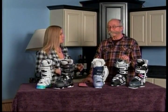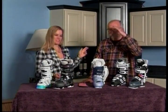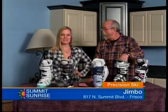Welcome back. As promised, I am joined by Professor Jimbo of Precision Ski over in Frisco. Good morning. I see you got the plaid memo this morning. Yeah, I almost wore my black and white one — could have been twinsies. Well, look at this. Precision Ski over in Frisco does an amazing job, whether you need a tune or help with new gear. And speaking of new gear, look at this beautiful quiver of new ski boots.